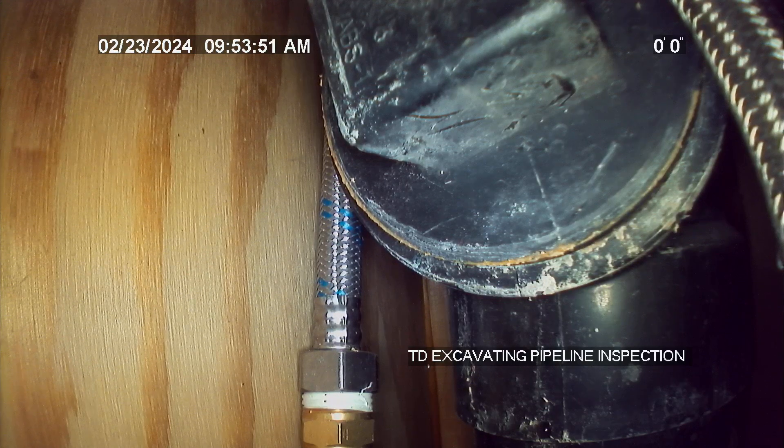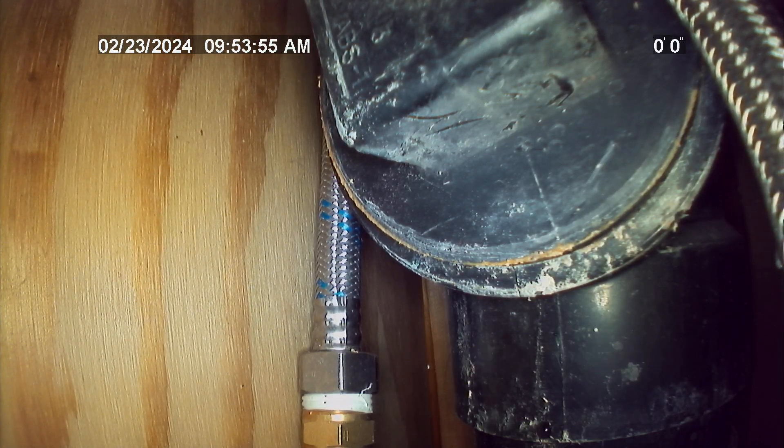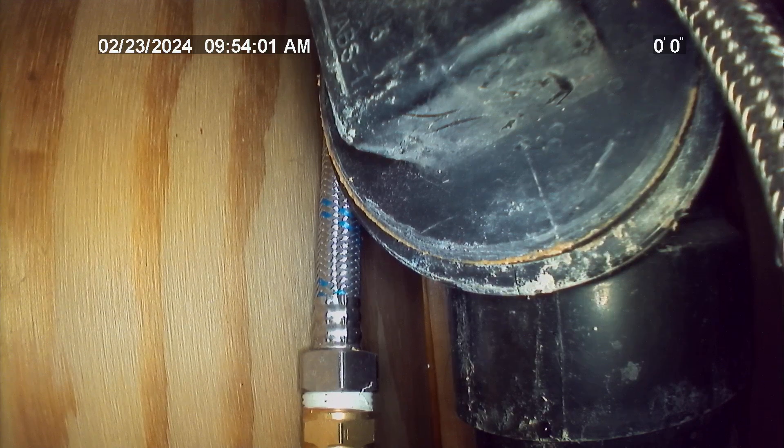2142 Addison Street, Colorado Springs, Colorado, 80916. Going to be cambering the sewer lateral at this residence from the 3-inch ABS plastic clean-out in the crawl space to City Main.